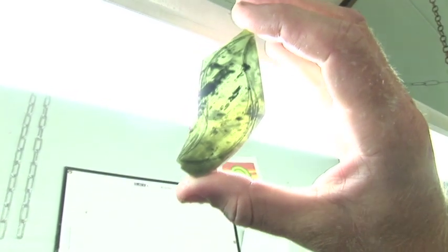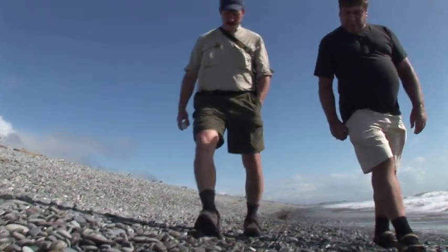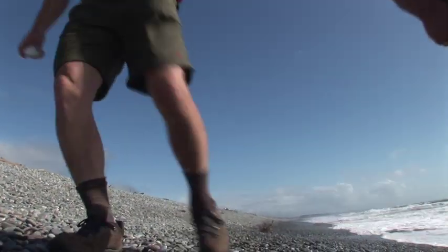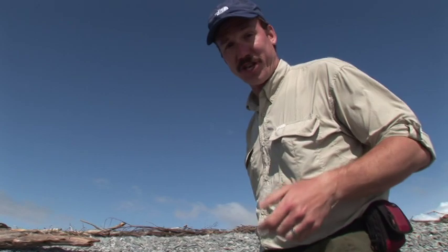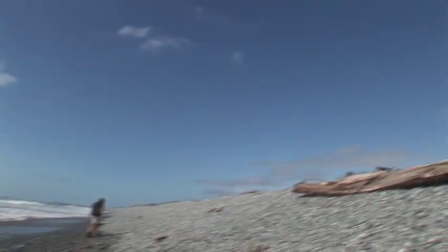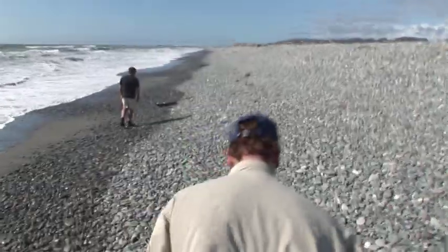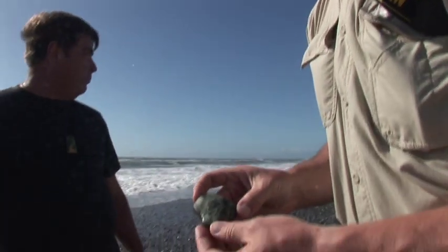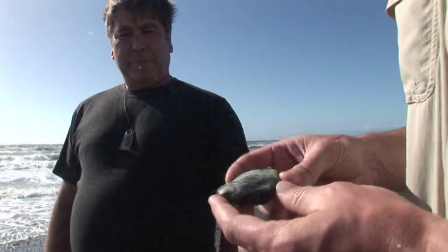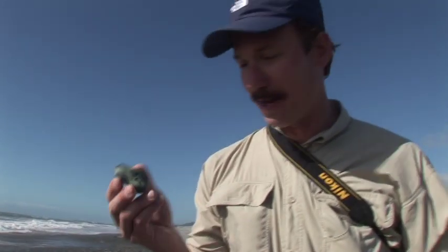So far we've talked about how jade forms and how it's worked into pieces of art. But how about finding jade? It takes a trained eye, the right beach, and a fair bit of patience. We're walking along a beach just outside of Greymouth, New Zealand, looking for jade. It's mixed in with all these other kinds of rocks, so it's a real challenge to find it. Our guide Ken is walking ahead of us — he's got his eye tuned and hopefully we'll find some. About 100 meters down the beach we turned up a little piece of jade. Westland, New Zealand, nephrite jade. Beautiful.